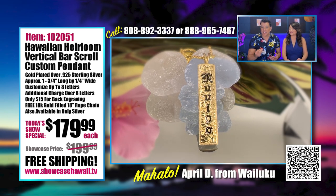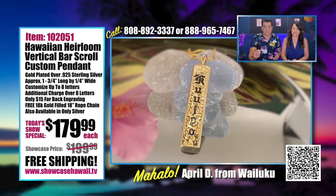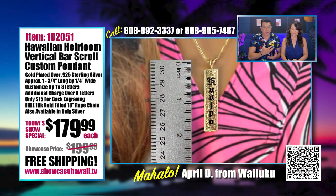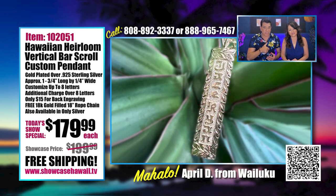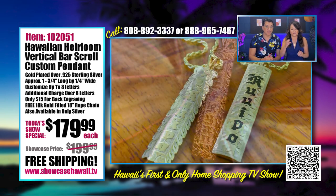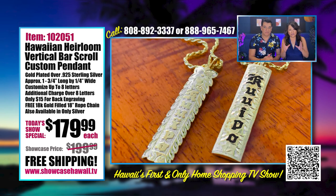If you have a special request, it's not extra — you just need to tell us. We can reach out to our engraver here in Hawaii. You can see it's almost a two-inch long piece with the bail. The thing about custom pieces is that the person you gift it to knows you took the time to figure out what to put on the pendant.